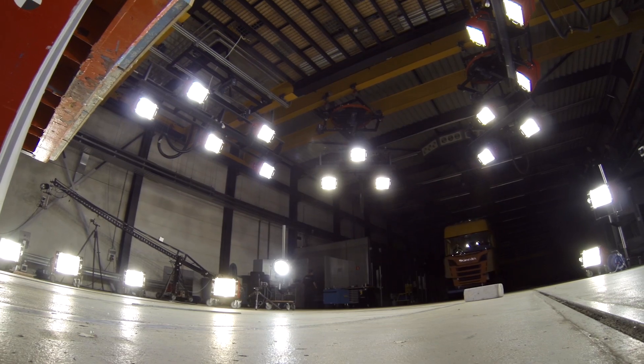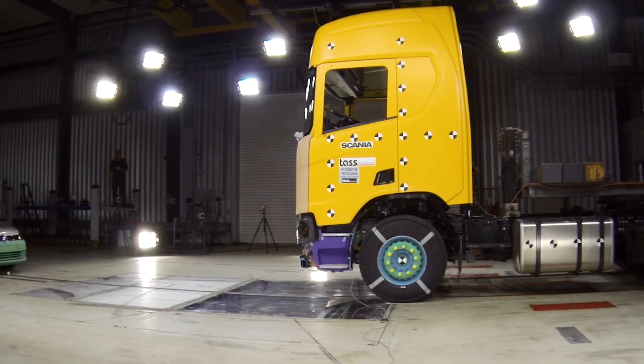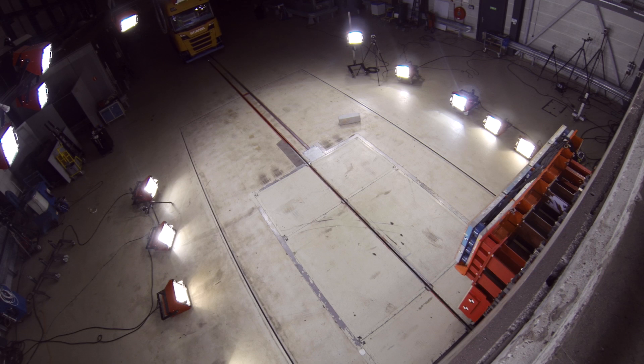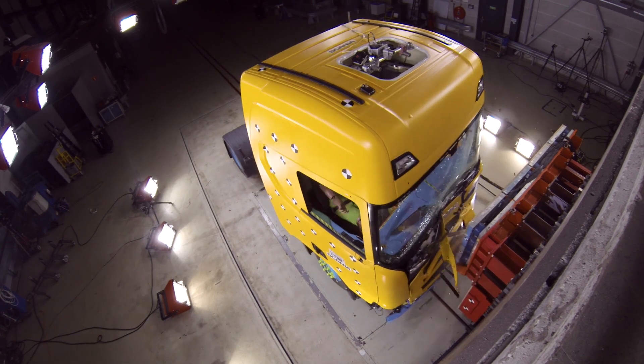Safety is a part of Scania's DNA. Improved safety has been a key feature in the development of the new truck. That's why we are running tests over and over again. Some of the tests and technologies we are using are completely new for the industry. And we are doing this to give you a very high level of safety, both as a driver and as a road user around our vehicles.